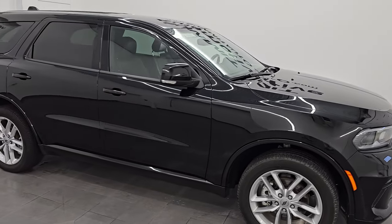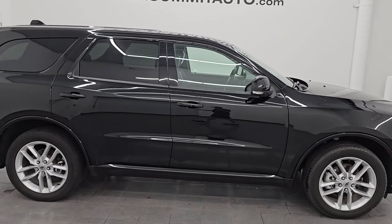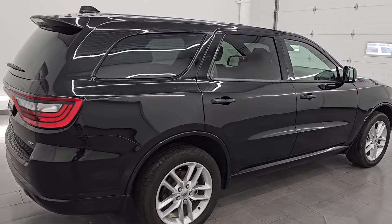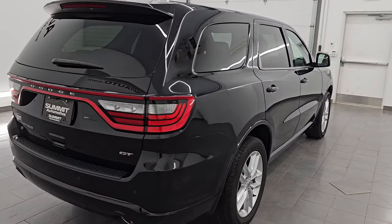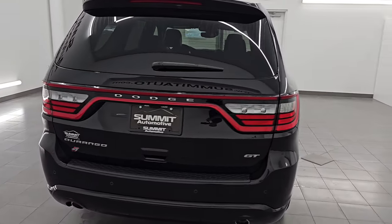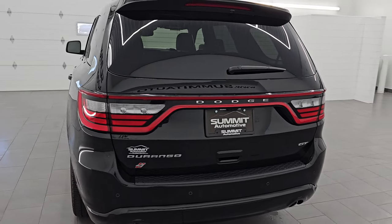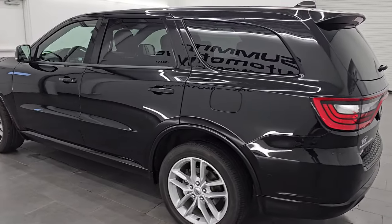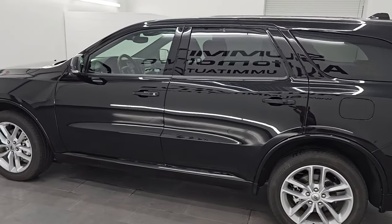Hey, this is Brett. I hope everybody's having a great day out there today and I'm super excited to go over this 2022 Dodge Durango GT Plus all-wheel drive. This is stock number 14728Z. I am here at Summit Automotive in Fond du Lac, Wisconsin — your new and used Dodge Durango and SCV headquarters.